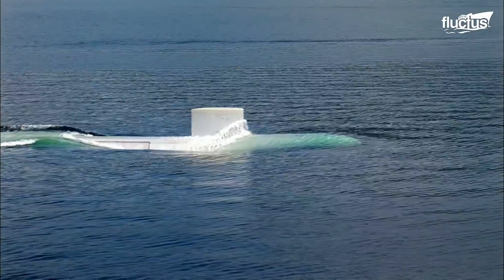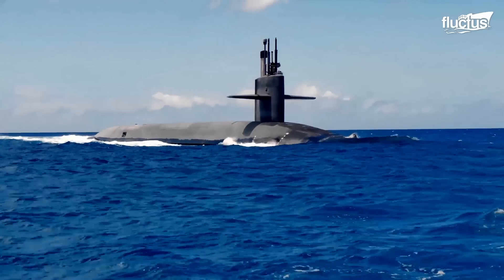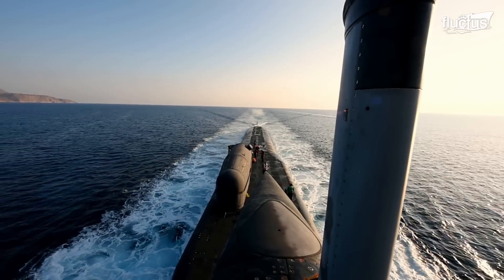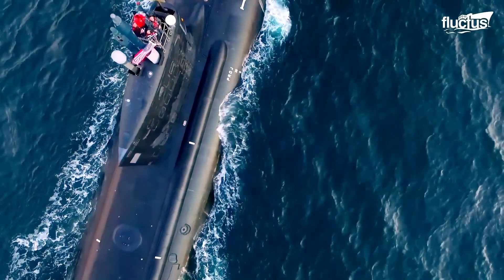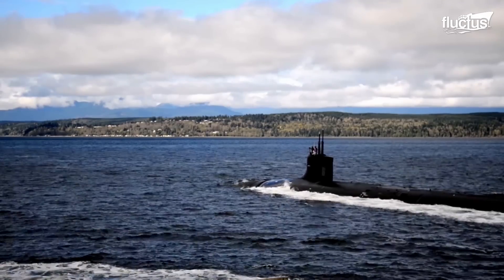Currently, the United States Navy has a fleet of 69 commissioned submarines, including 14 Ohio-class ballistic missile submarines, 4 Ohio-class guided missile submarines, 28 Los Angeles-class attack submarines, 19 Virginia-class attack submarines, and 3 Seawolf-class attack submarines.